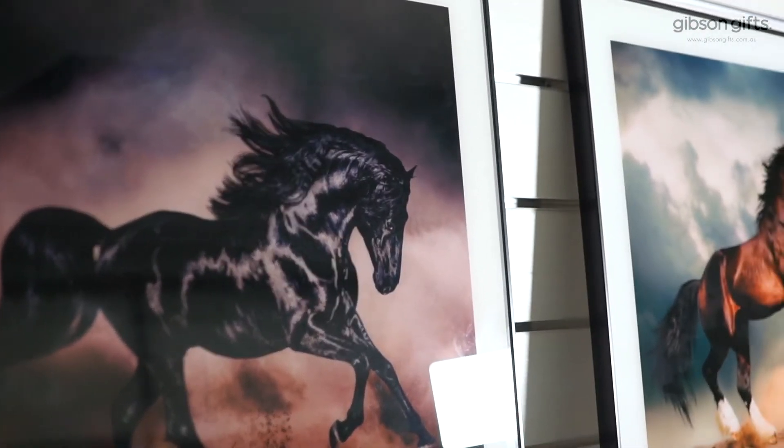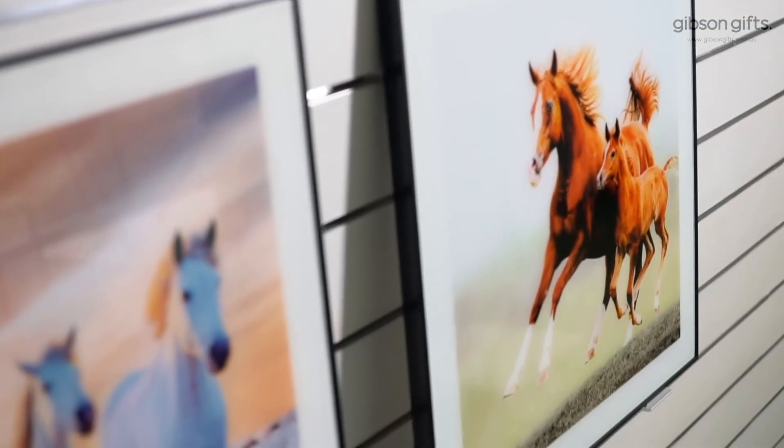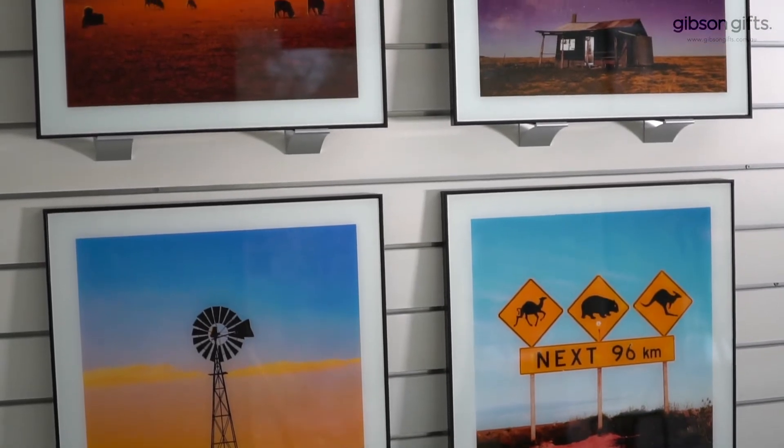With this in mind, Gibson have designed a range of feature wall art, impressively sized at 50 by 50cm. Designed in-house and exclusive to Gibson Gifts, we are confident your customers will find each print a very affordable gift idea, retailing at just £19.95.